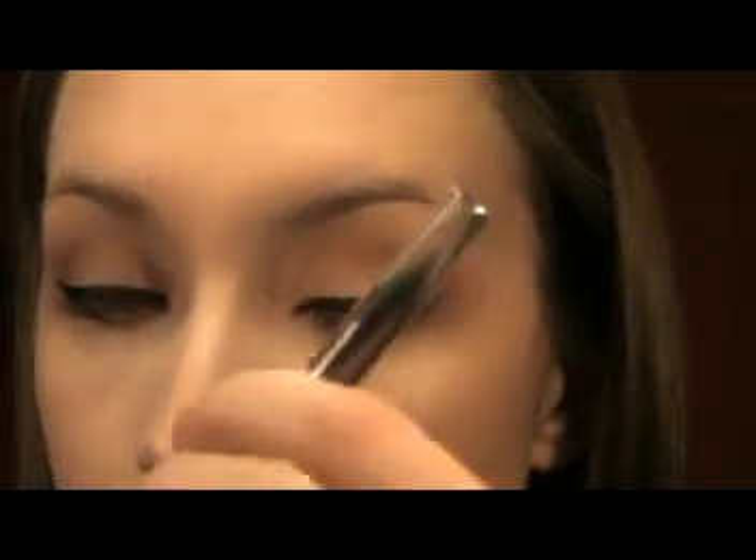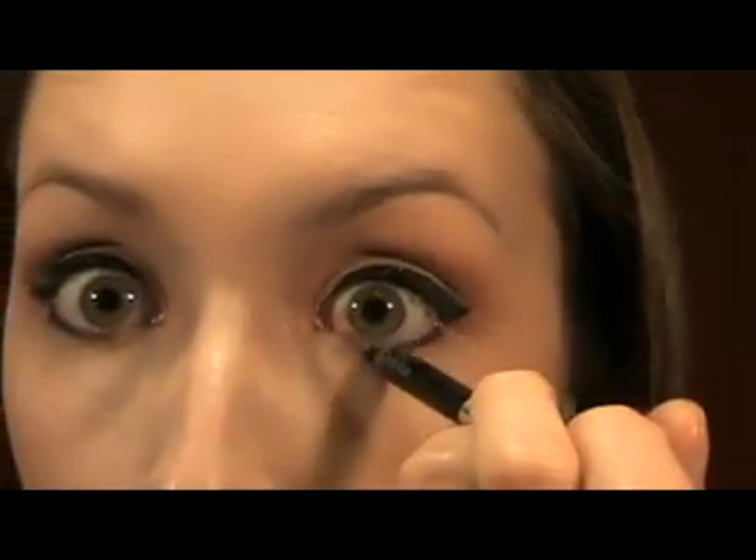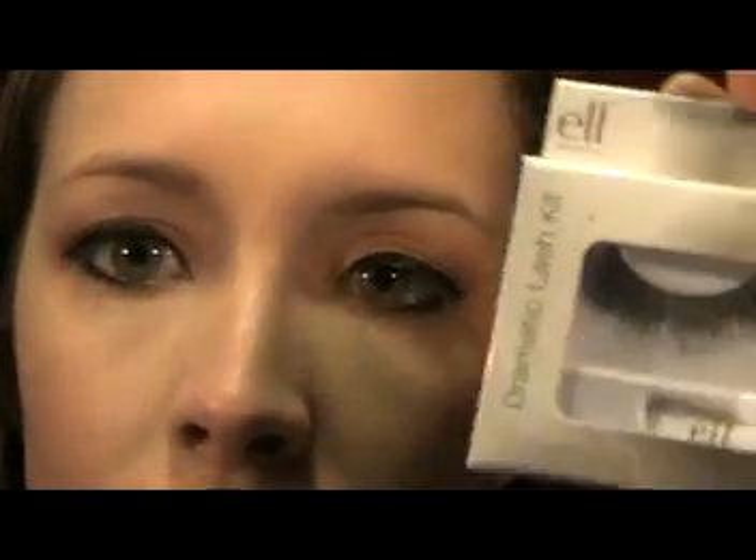I'm just going to apply a very small amount of eyeliner to my waterline. This is Urban Decay 24/7 Liner in Zero. Katy Perry is all about the lashes — in every picture I've seen she's got big, long, thick lashes. I'm going to be applying some false lashes. These are the ELF Instantly Intensified Lush Lashes in the Dramatic Lash Kit. I'll apply my lashes, apply some mascara, and some brow powder, and I'll be back to show you what I'm going to do with the rest of my face.